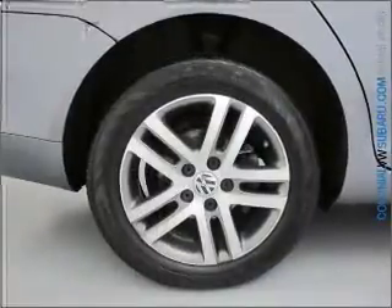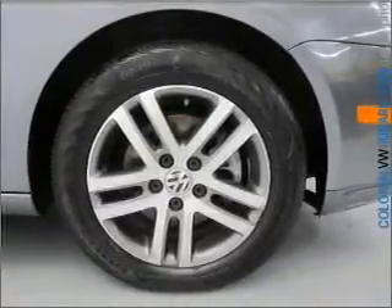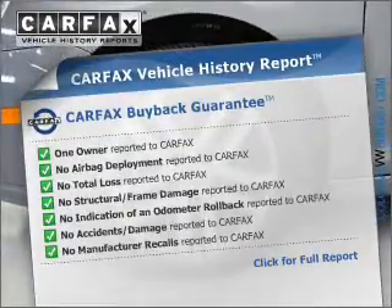Premium wheels lend a distinctive appearance. You will appreciate the safety feature of anti-lock brakes. Heated seats comfort you on cold winter days. This vehicle comes with a Carfax report, which reduces your buying risk by providing the vehicle's history before you purchase.